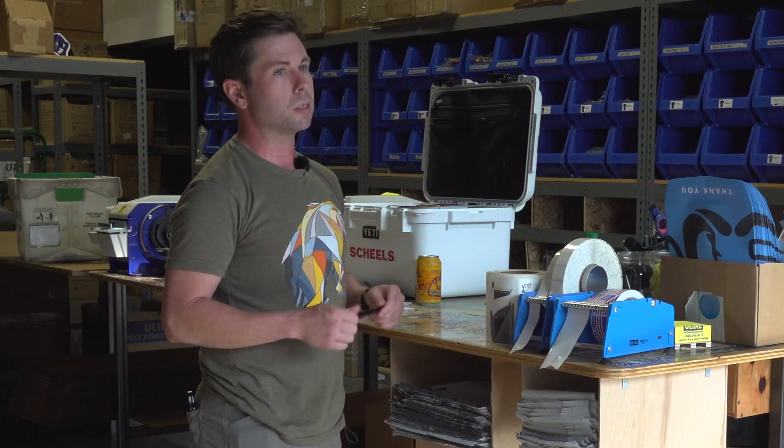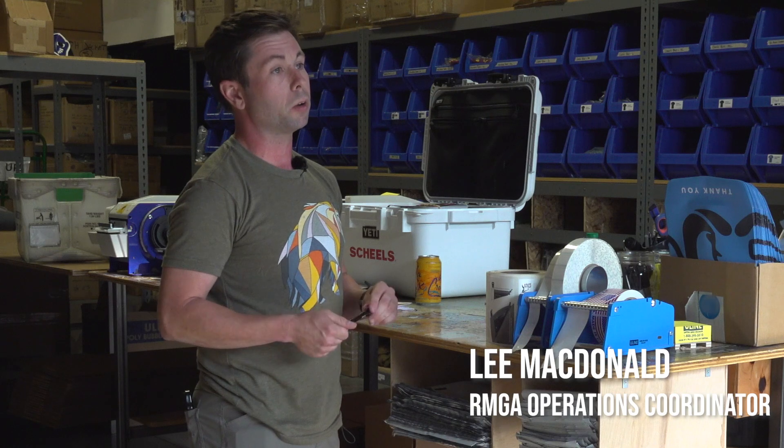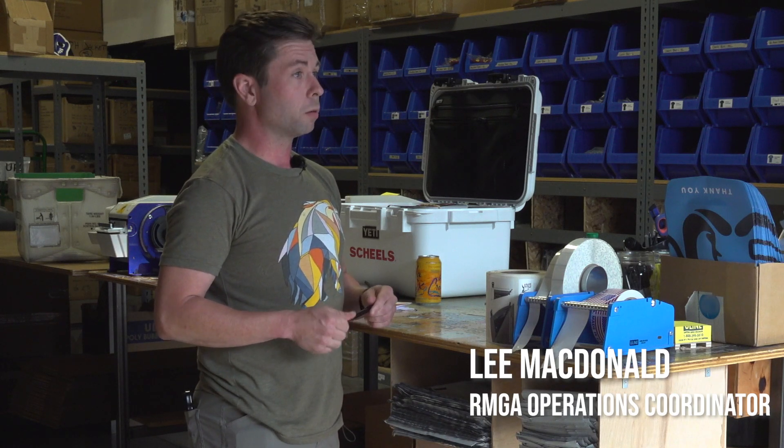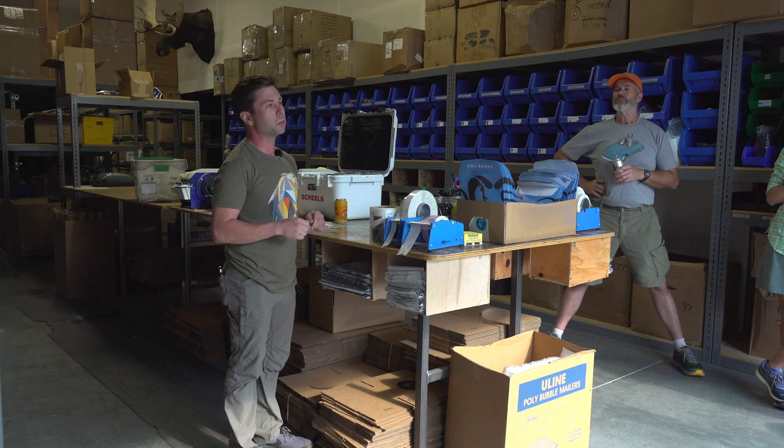The biggest asset we have to this citizen science program is putting boots on the ground and ensuring that data is collected and mountain goats are not forgotten about. That's why we exist — to give mountain goats a voice.